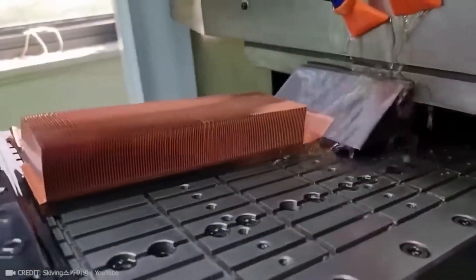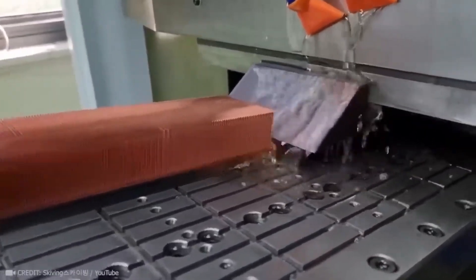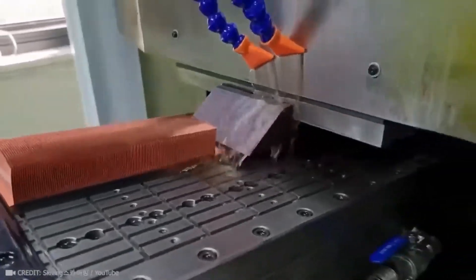In a minute you didn't know how radiators were made either. It's impossible not to become hypnotized by this kind of precision.